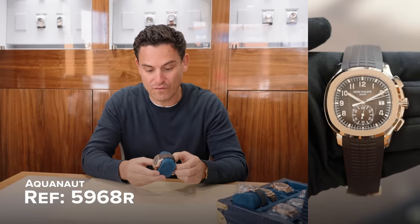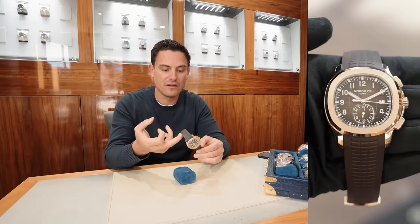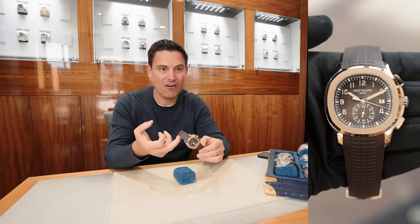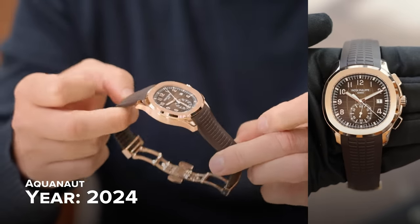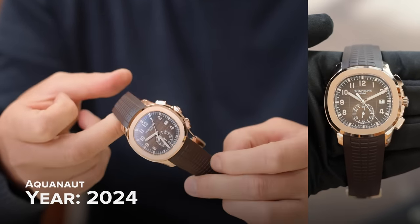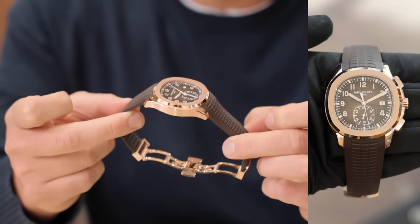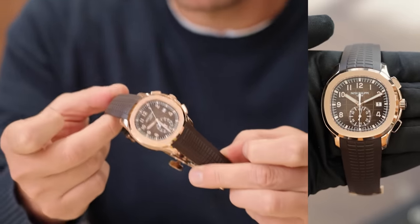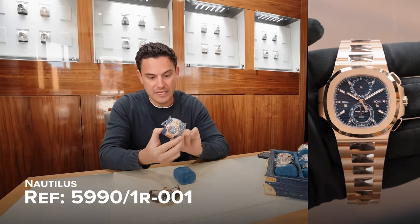This is a 2024 fresh brand new piece — rose gold Aquanaut 5968R. Beautiful watch. Very, very popular and much sought after piece. It's freshly dated 2024, so I'm glad to have this one in stock. This watch will retail for around a hundred thousand pounds. The big boy — we managed to pick this one up this week.